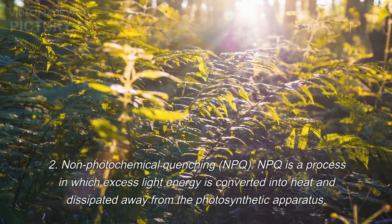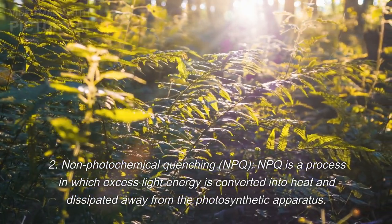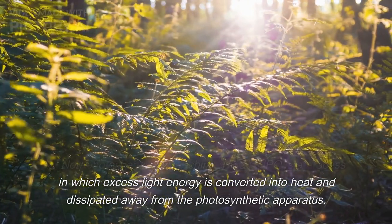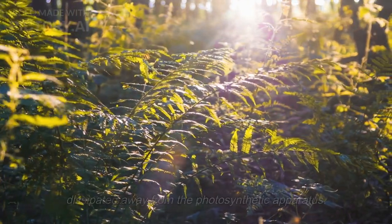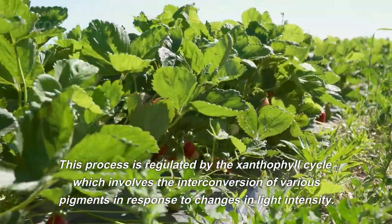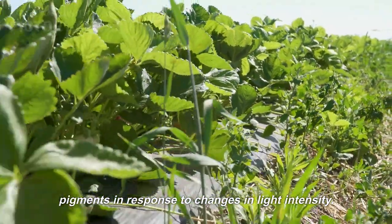2. Non-photochemical quenching, NPQ. NPQ is a process in which excess light energy is converted into heat and dissipated away from the photosynthetic apparatus. This process is regulated by the xanthophyll cycle, which involves the interconversion of various pigments in response to changes in light intensity.